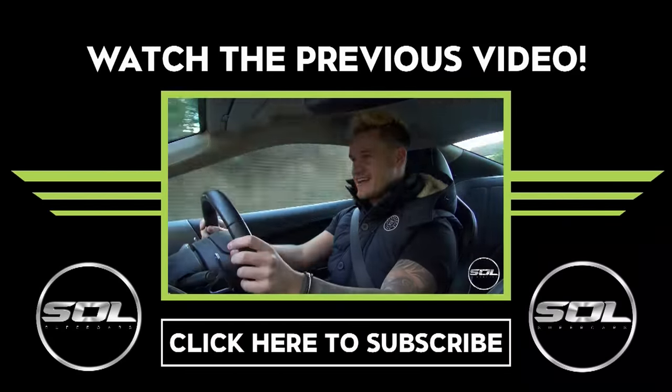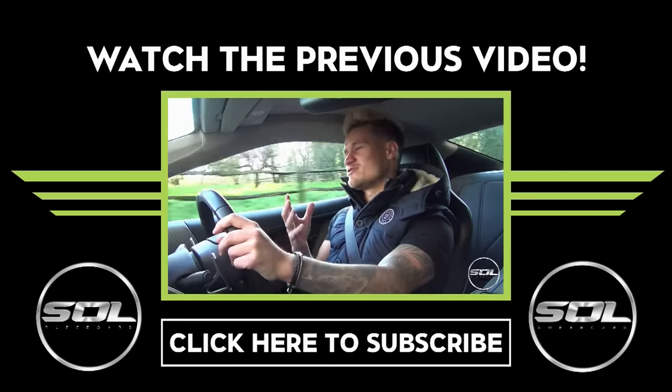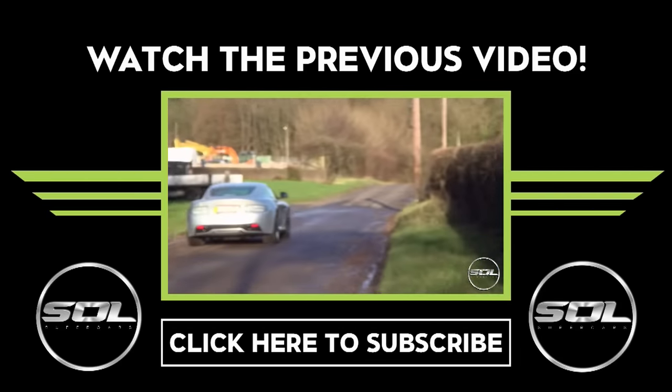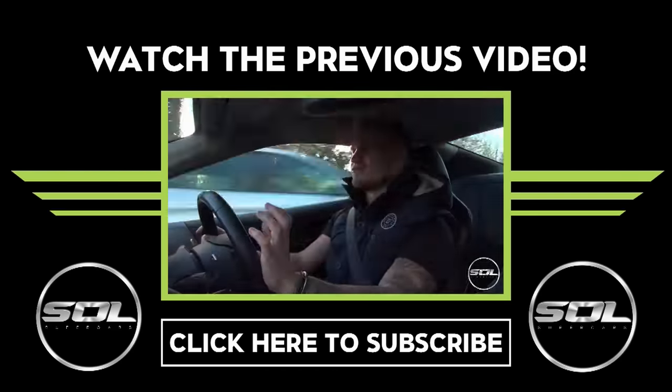Five minutes into the journey and I'm trying to get my head around the value of this car. It's a 2012, so it's three years old - we're barely in 2016 but I'll still class it as three years old. Three years old for a 2012...